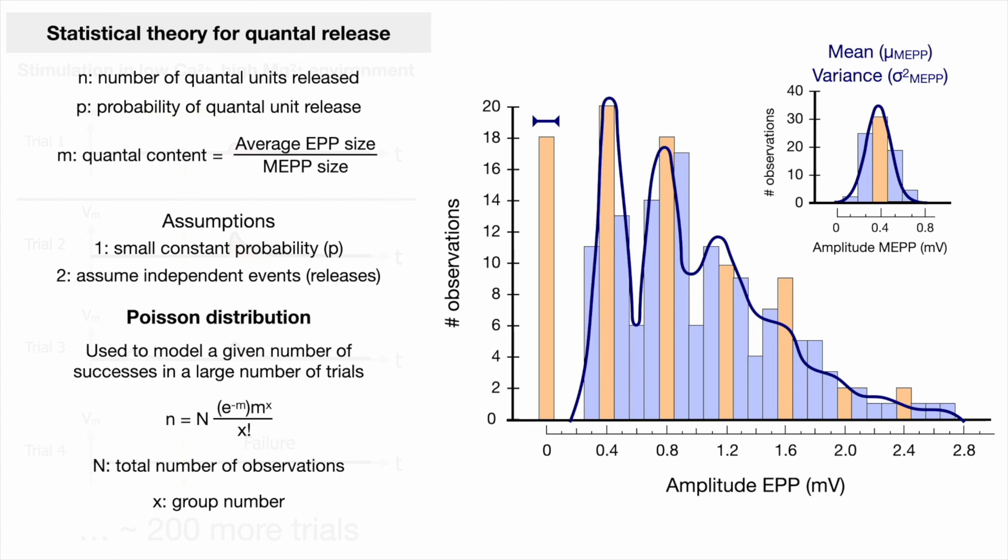To summarize, the main takeaway is that this theoretical fitting further supports the idea that miniature end plate potentials are the units of end plate potentials. With the discovery of quantal release, one important question remaining before we discuss what the quanta are is what exactly triggers the release of these quanta.